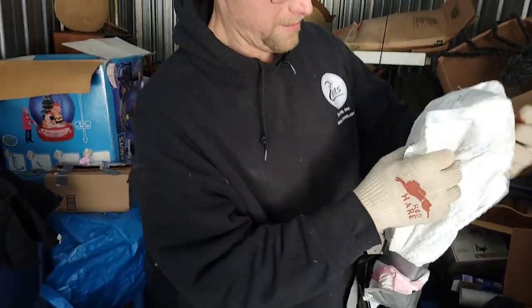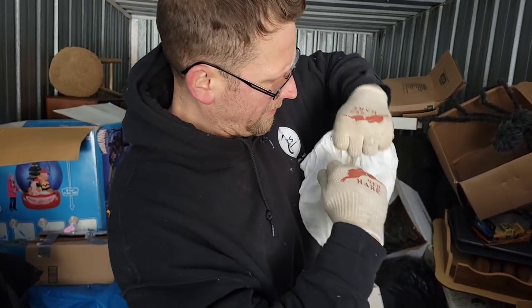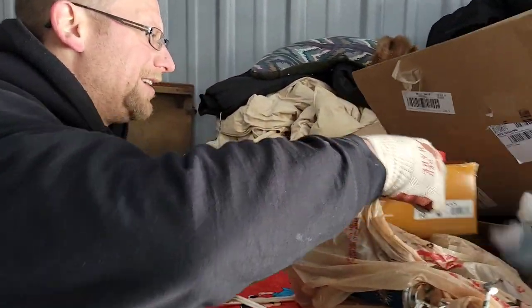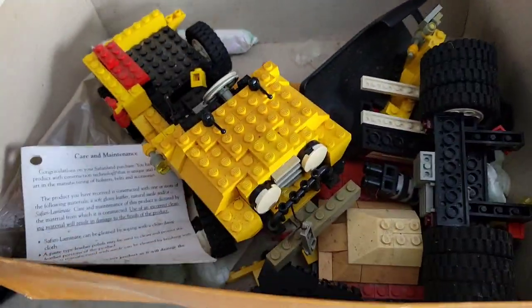I thought that might have been a long gun, but maybe not. Oh, it's curtain rods. That's a nice one. Look at this — a little box of goodies. More Legos. 10-6 Legos. Very nice. A Jeep. I'll probably get 20 to 40 bucks for that just for that box.